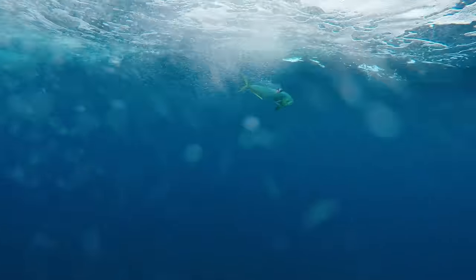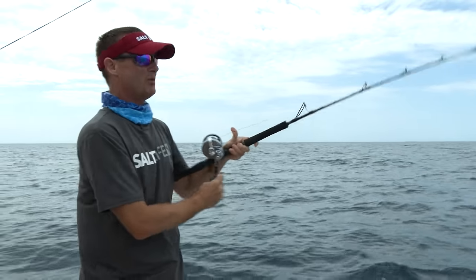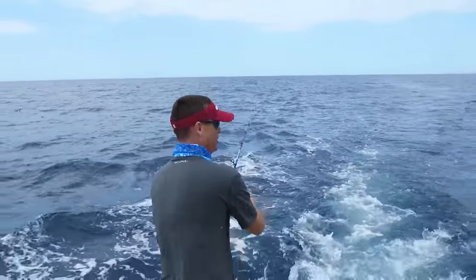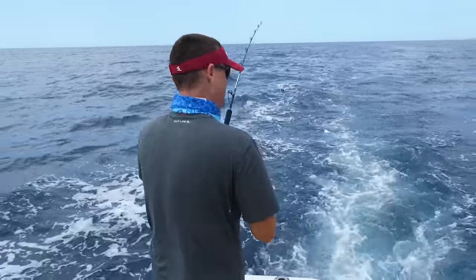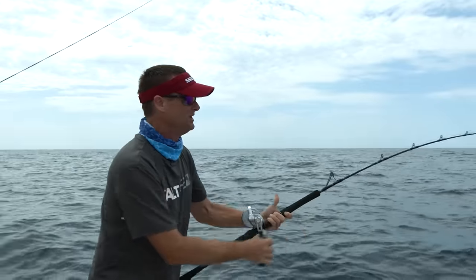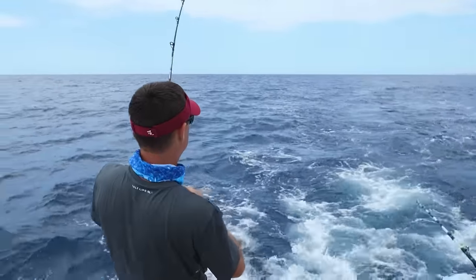Today we're out in Baja, Mexico again, out of Buena Vista Beach Resort, and we're trolling for dolphin or wahoo or whatever else we can get out here. We've only been trolling for about 25-30 minutes, and we got a dolphin hooked up. This is on one of the C&H lures, possibly a stubby bubbler or a rattle jet. We have a few different lures in the spread right now.